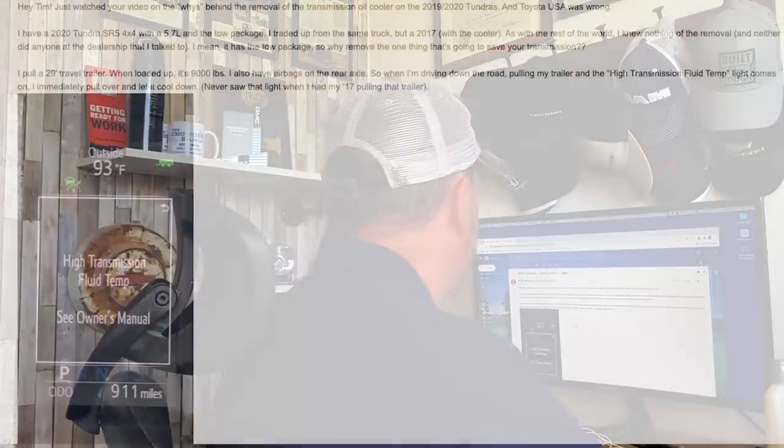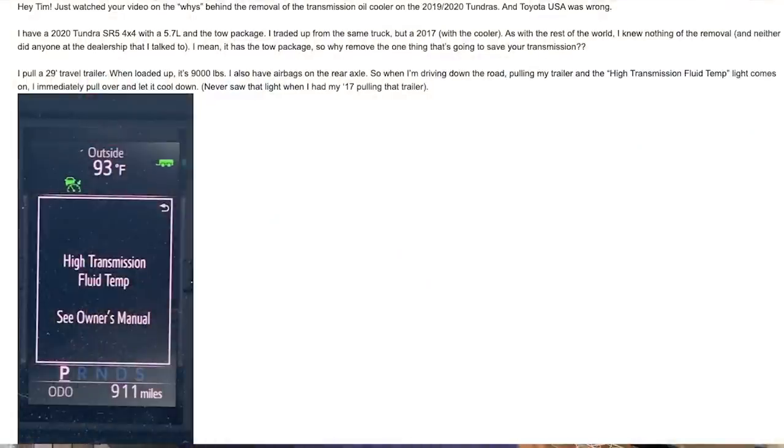Let's go ahead and pull up the email he sent and kind of go over these images. He says, 'I just watched a video on the whys behind the removal of the transmission oil cooler on 2019-2020 Tundras.' He says Toyota USA was wrong — and I'll link to that video I did, where I talked with Chief Engineer Mike Sweers of Toyota and discussed the issue. He's got a 2020 Tundra SR5 four-wheel drive with a 5.7 liter and a tow package, and traded up from the same truck but a 2017 — with the cooler.